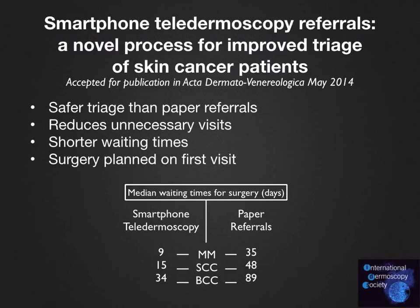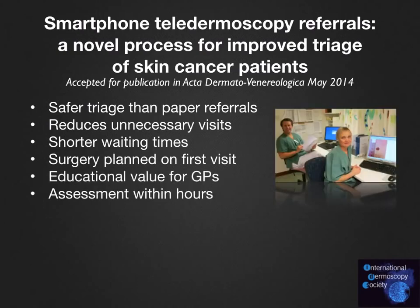The waiting times for patients with melanoma, squamous cell carcinoma, and basal cell carcinoma were shortened by at least 4 weeks in the teledermoscopy group. This was in many cases thanks to the fact that surgery could be planned for on the patient's first visit to the hospital. The feedback to the referring GPs also provided educational value to the referral process, especially since the assessments were made within two to four hours on average.